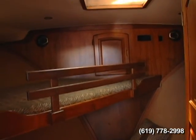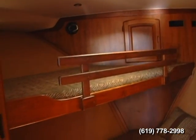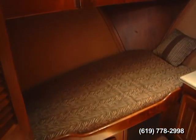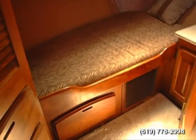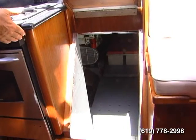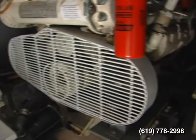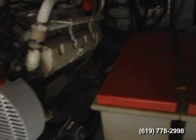Moving forward, you'll see a nice twin berth in the V-berth. Under the stairs is your access to the engine room, which has a big set of Caterpillars and a large new generator that's been installed.